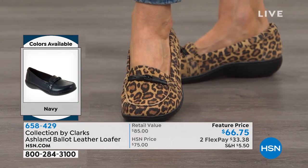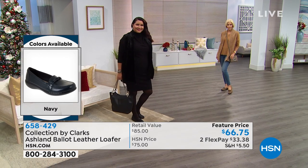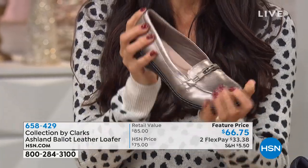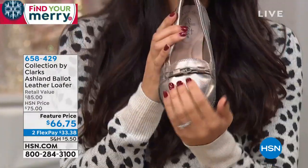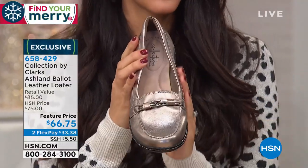Final call on the leopard in wide widths only. I love the pewter — it's the best option if you need to dress it up. For the holidays with a simple black dress, this shoe would be just dynamite.